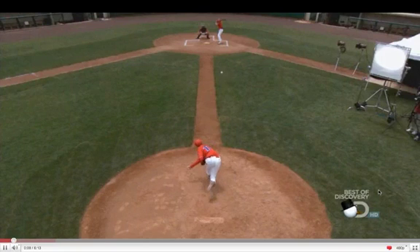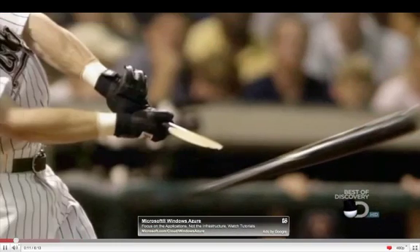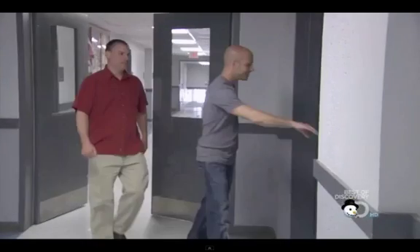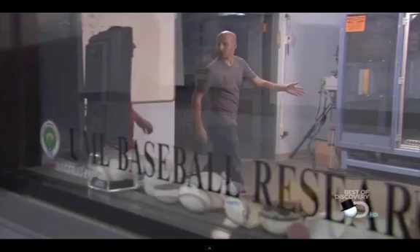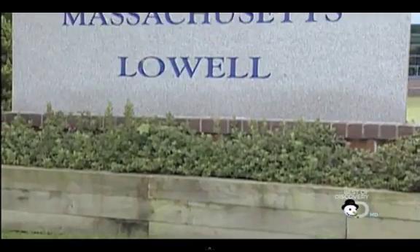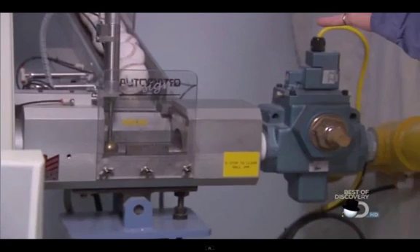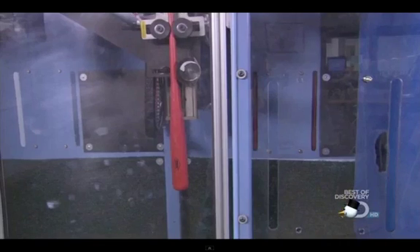A baseball bat is one tough item, but how tough? What really happens when bat meets ball, and why does the bat sometimes break? We decided to pay a house call to another lab — the only place in the country where you certify the bats and the baseballs in the major leagues. Welcome to the University of Massachusetts Lowell Baseball Research Center, where Patrick Drain will show the scientific reason for broken bats.